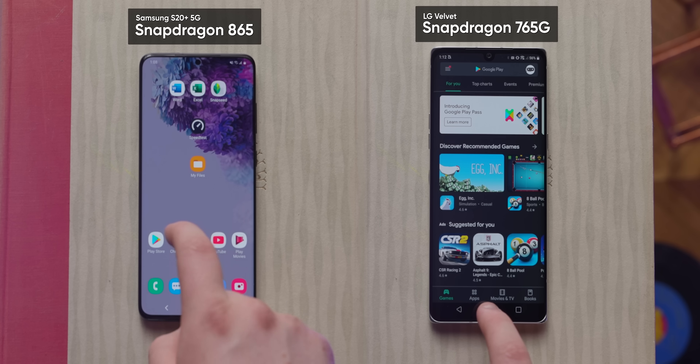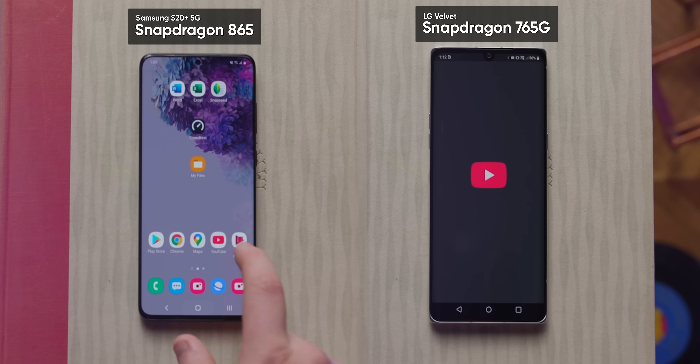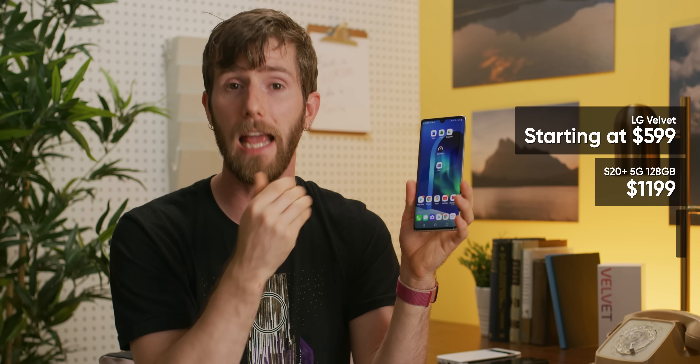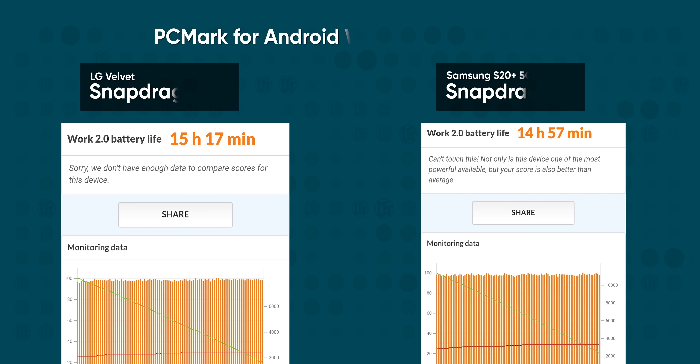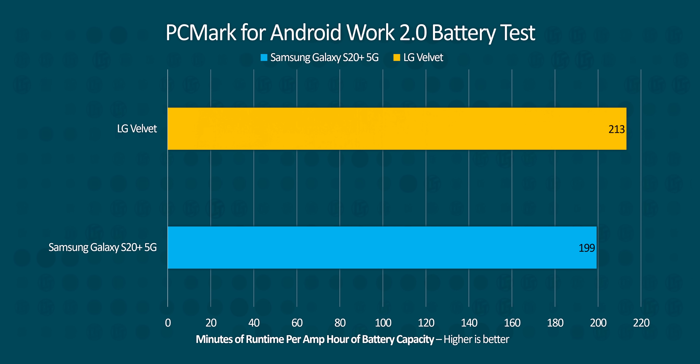First, in classic fashion, we ran an app launching test. This is definitely not the be-all and end-all of user experience testing, but it does help illustrate the differences between devices. While it is noticeable, there's definitely not a huge difference between LG's Velvet and the S20+ 5G we tested against — especially when you consider that an S20+ 5G is nearly twice the expected price. Then we ran a battery test using PC Mark's Android Work 2.0 benchmark, which simulates real-world power-user battery drain with a set of productivity benchmarks running on loop. The results weren't quite what we had hoped given the lower-power SOC, but when we adjusted for the slightly different capacity of the two devices, battery life was indeed better.